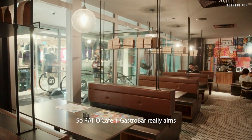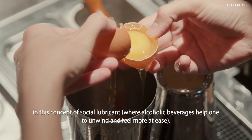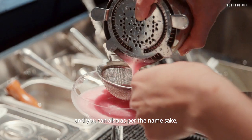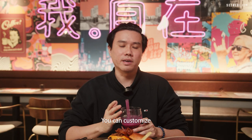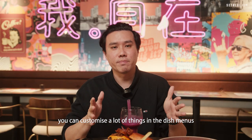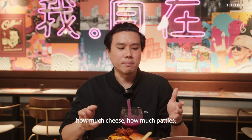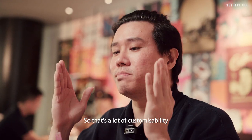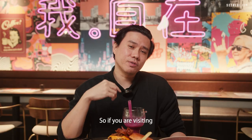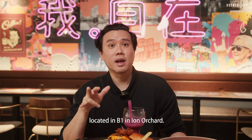Ratio Gastro Bar really aims to bring out the wild side of everyone who comes here. The owners believe in this concept of social lubricant — lots of great cocktails, and as per the namesake, you can customize a lot of your dishes. From the shots in your cocktail to bacon, cheese, and patties in your burgers — there's a lot of customizability. If you're visiting or working nearby in the Orchard area, come down and check out Ratio, located in B1 of ION Orchard. You won't regret it!